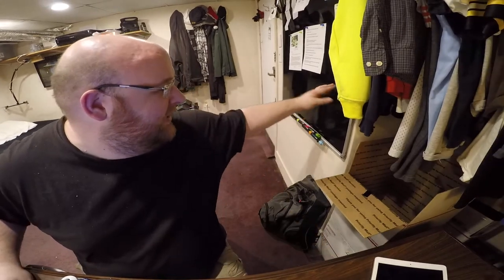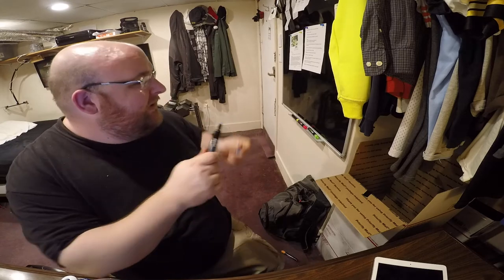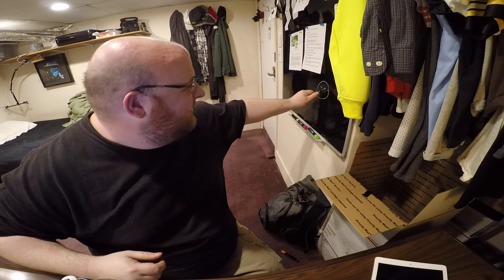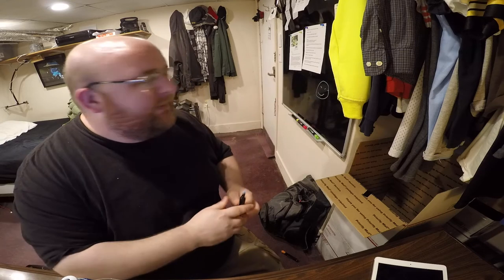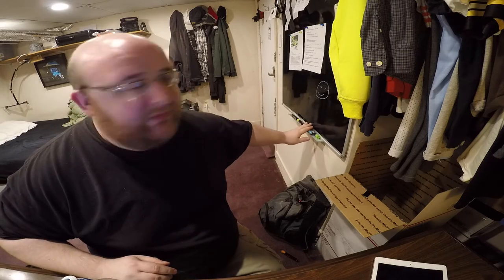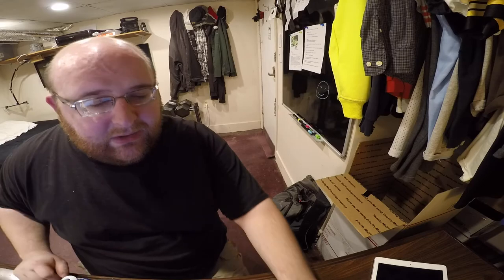And I got this blackboard over here, which is made to draw on — you can take notes on it and stuff. But I'm probably gonna end up just using it as a magnet board for sticking magnets and pieces of paper on there. I like it. Alright, back to the water.